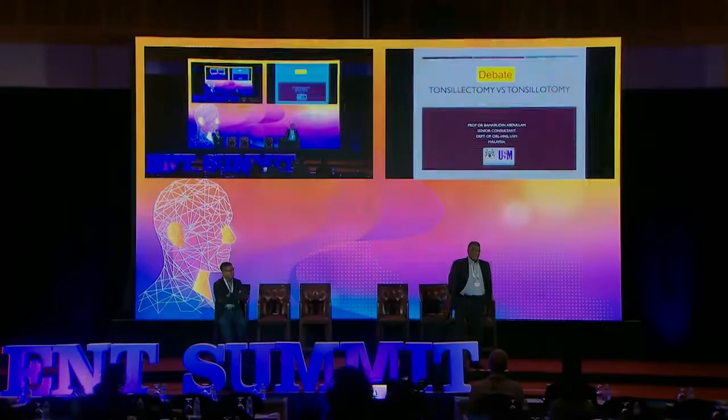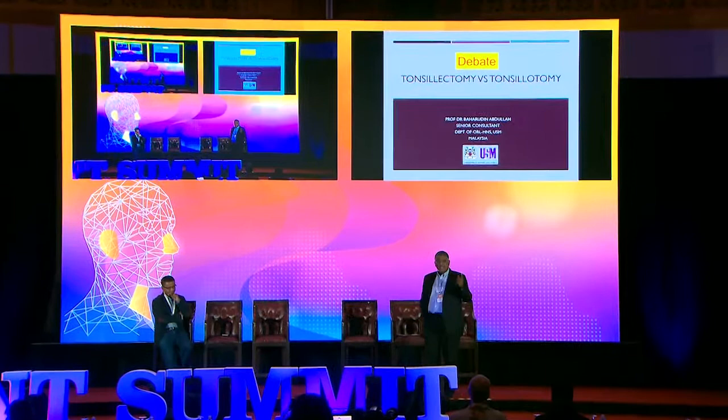I'm going to start off by asking two questions. How many of you in this room have had major issues with doing tonsillectomy, especially when it comes to bleeding? Put up your hands. The rest of you who have not put up their hands are either fantastic surgeons or you're not doing enough tonsils. Most of you are with me. And you know that when you have that torrential bleed from that tonsillar fossa, it just takes away a few years of your life.